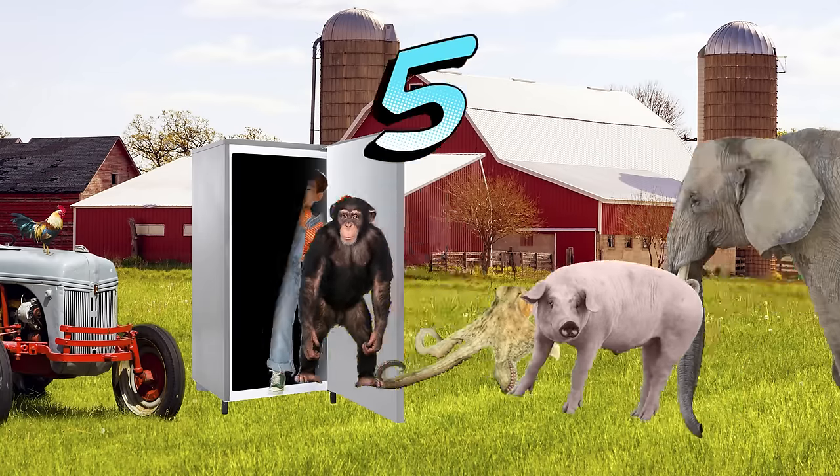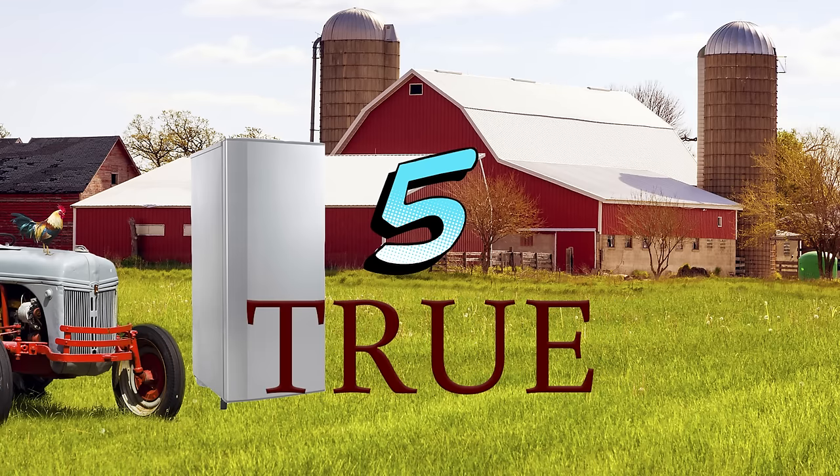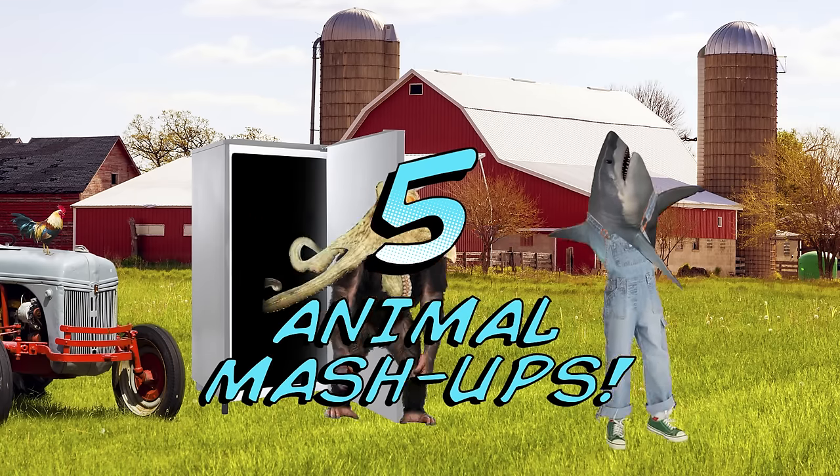Grab your animal splicing machine and get ready for five crazy, cool, epic, awesome, funny, weird, wild, unexpected, true facts about the craziest animal mashups in the world!